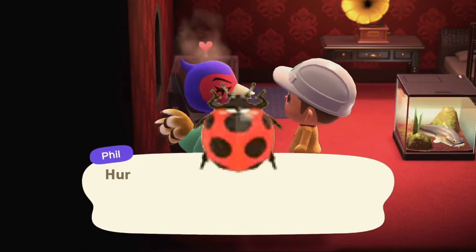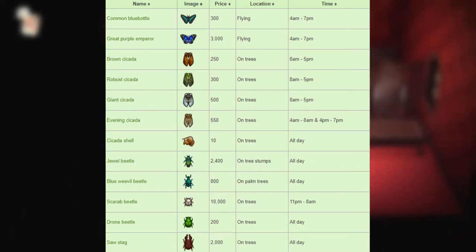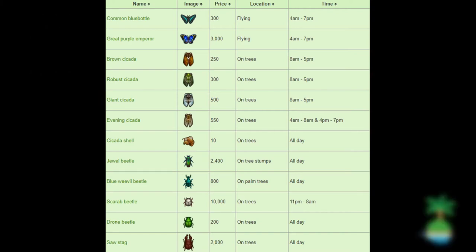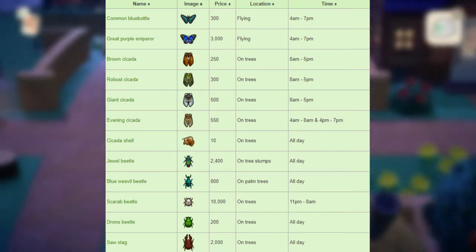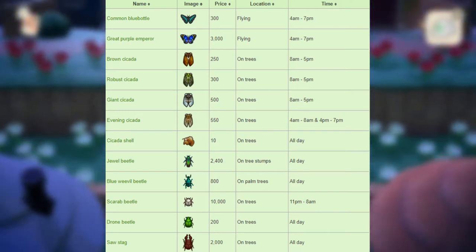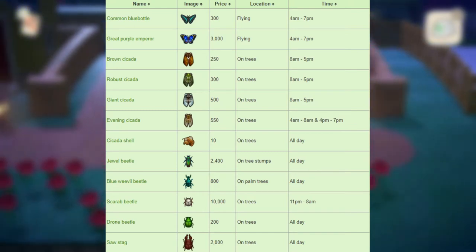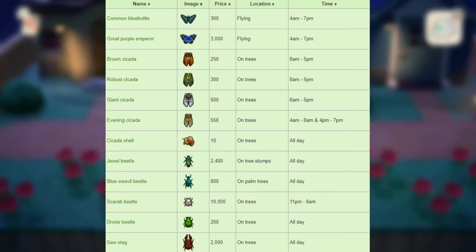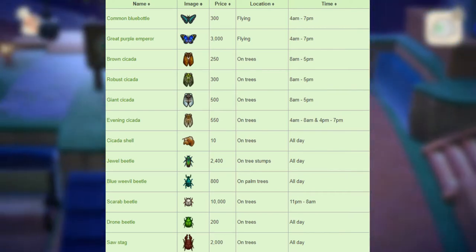Now for the bugs leaving after August, we have a bunch. First, we have the common bluebottle that sells for 200 bells, flying around from 4am to 7pm. Next, we have the great purple emperor that sells for 3,000 bells, flying around from 4am to 7pm. Next, we have the brown cicada that sells for 250 bells, found on trees from 8am to 5pm. Next, we have the robust cicada that sells for 300 bells on trees from 8am to 5pm. Next, we have the giant cicada that sells for 500 bells on trees from 8am to 5pm. Next, we have the evening cicada that sells for 550 bells on trees from 4am to 8am and also 4pm to 7pm.